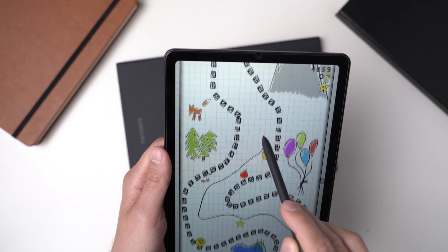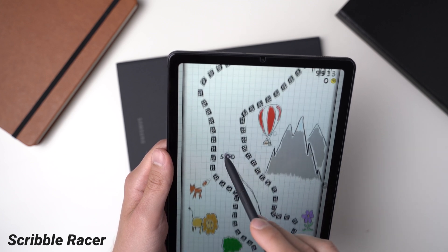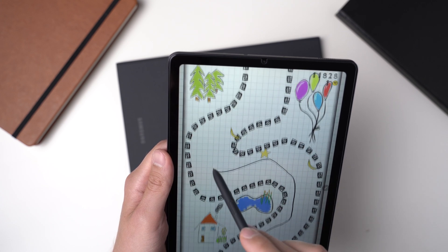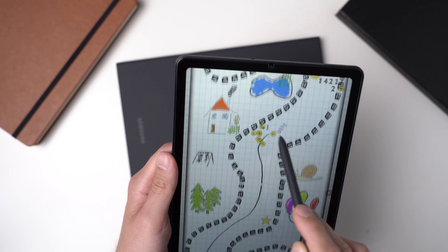Let's end this list with a game for your S Pen. Scribble Racer is one of those endless runners, but here you use your pen to draw your way through obstacles and collect stuff. It's a fun, simple game that's free. These are the best apps for the S Pen. If you have any questions, please write them in the comments, and if there's an app you can recommend for the S Pen, let us know as well. I'm Andrey from MyNextTablet.com — thanks for watching and see you next time.